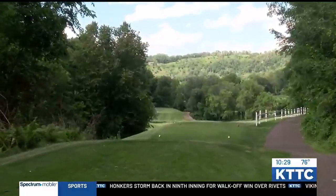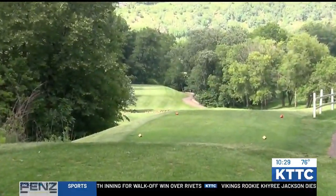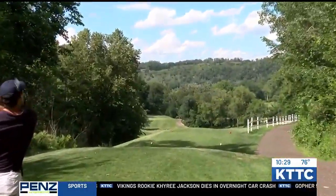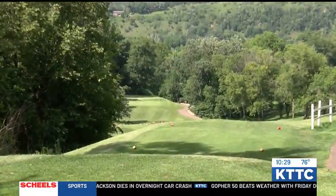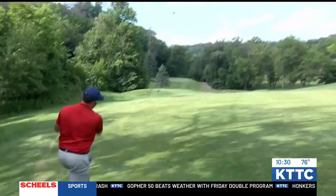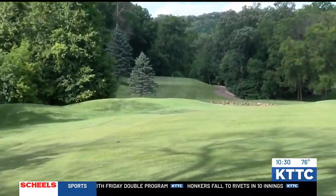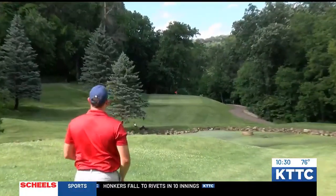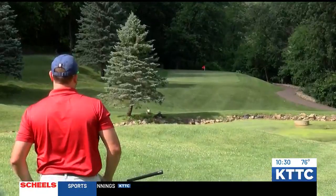I told you I was laying up, Kirk. That ball's not wet — taking the water out of play. It looks like it's going to get up there. Just long. Long carry, tough spot for Nick Jansen.